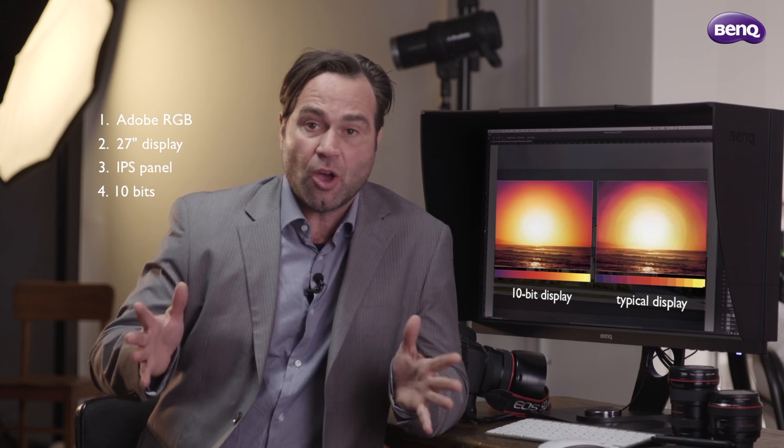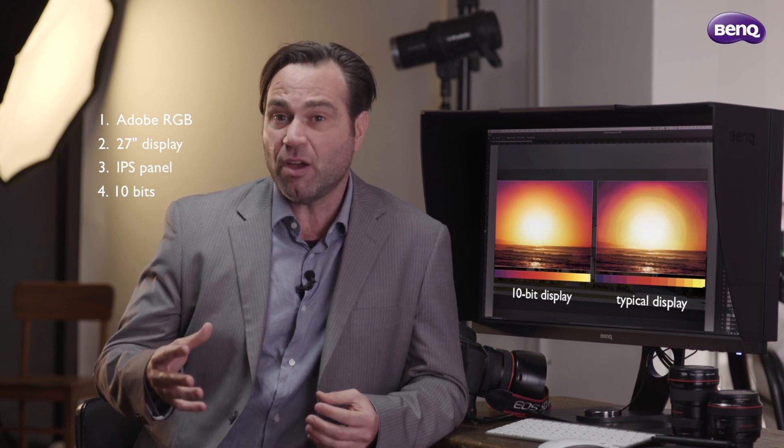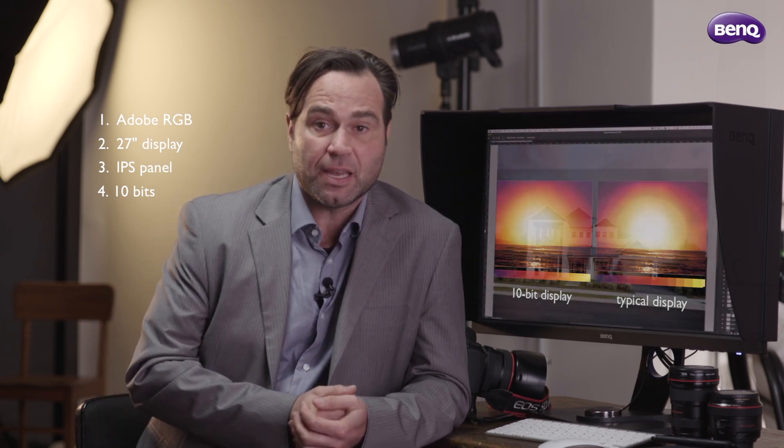I'd also be looking for a 10-bit display. The 10-bit display gives us a much larger tone gradation. It means that we can see more subtle highlights and more shadow detail, and it means that we could be over-processing our files, trying to compensate for information that we can't see.